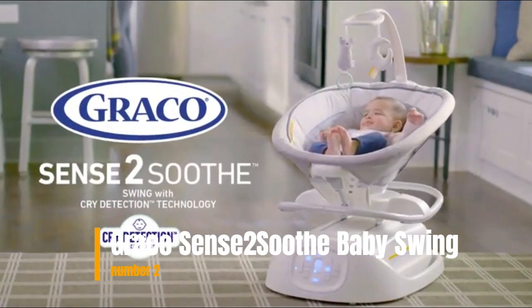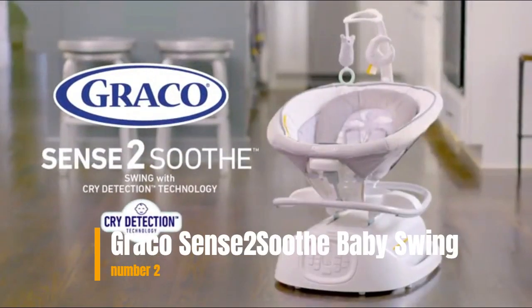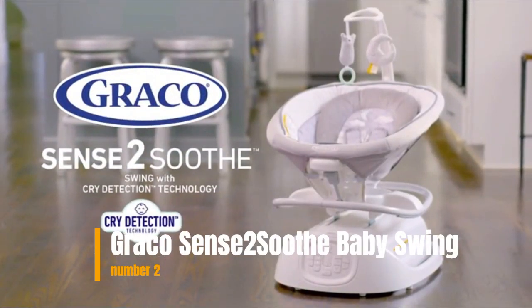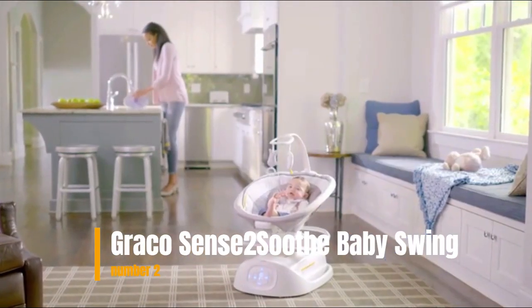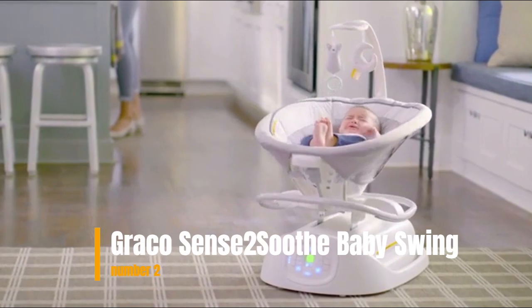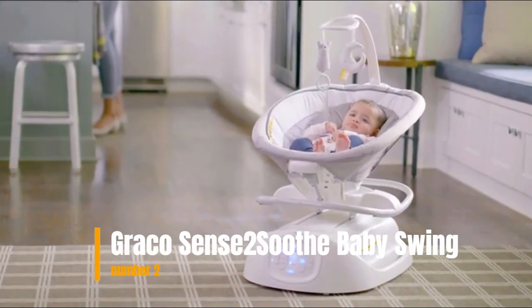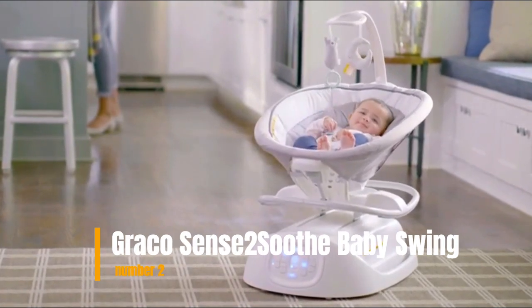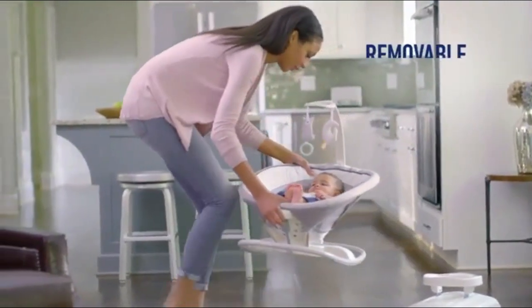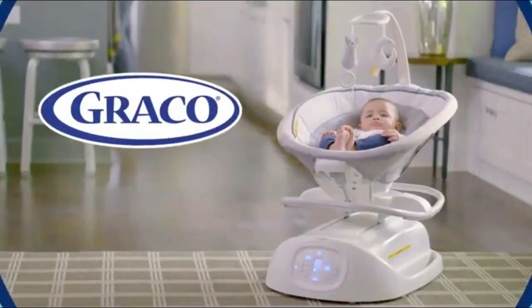Three-position recline means finding just the right angle to keep baby comfortable. Choose from white noise, nature sounds, or music to help soothe and amuse baby. Recommended use: swing up to 25 pounds and rocker up to 18 pounds. Care and maintenance: clean swing frame with only household soap and warm water — do not use bleach or detergent. For seat pad and harness covers, refer to the care tag on your seat pad for washing instructions. Please check the link in the description box and order now.